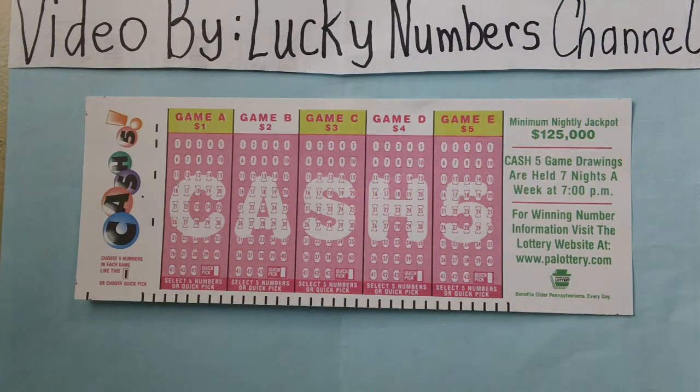Here is a Pennsylvania Cash 5 Lottery Slip Ticket.